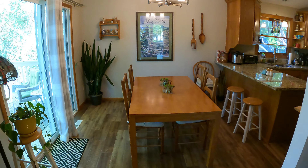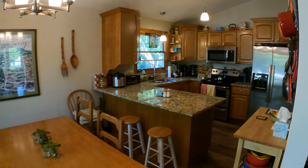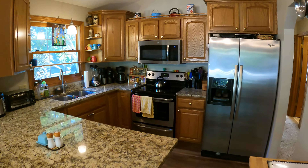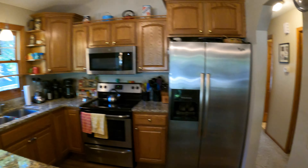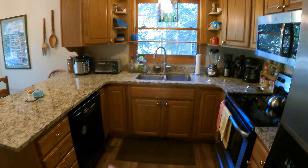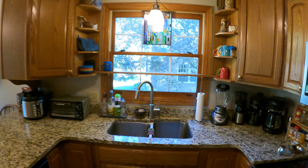Here's your dining area with nice vinyl plank laminate flooring. Look at this beautiful kitchen — stainless steel appliances, granite countertops, and plenty of cabinetry. We've got the fridge, stove, microwave, and yes, the dishwasher down there too. Nice kitchen window.